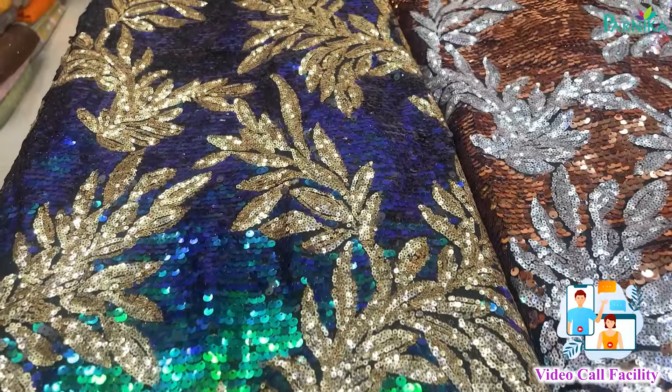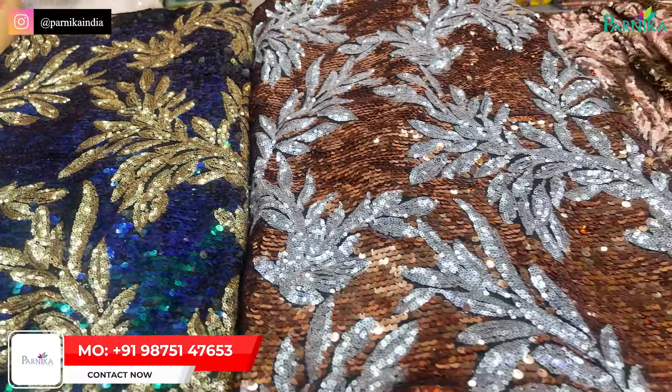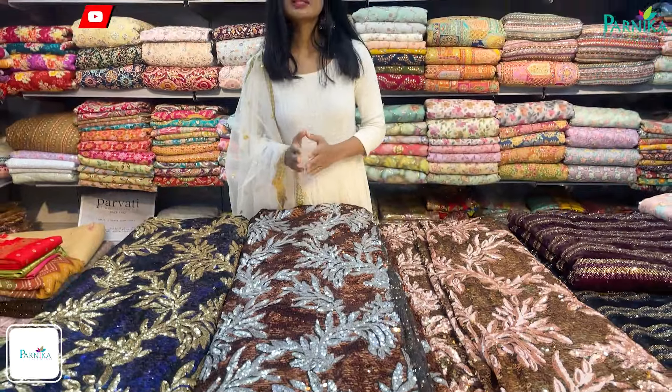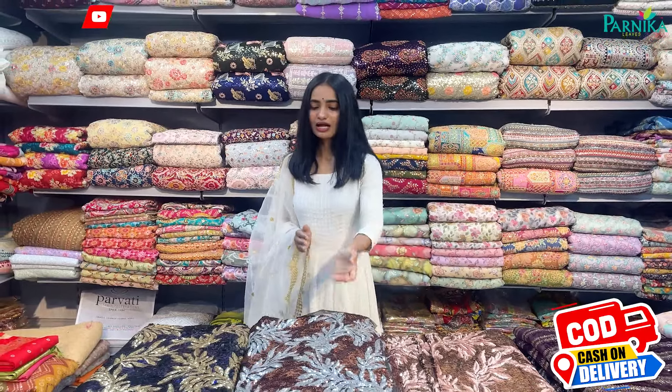This is the latest design in 2024 which has not yet come to the Indian market. The minimum order is about 15,000 to 20,000 rupees because everything is going to be at wholesale rate, so you have to purchase wholesale.